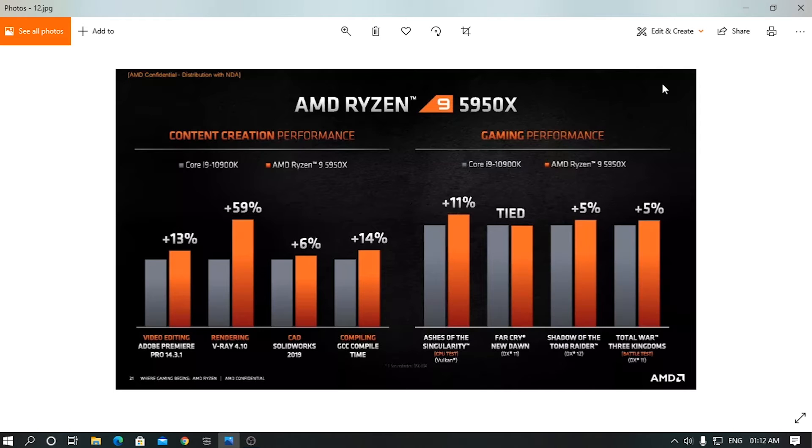Comparing the 5950X with the 10900K in content creation, it's 13% faster in Premiere Pro rendering, up to 59% faster in V-Ray 4.1, and 6% faster in CAD workloads. In gaming, it's faster across all AAA titles — and not only the 5950X, but even the 5900X has outperformed the 10900K in gaming.